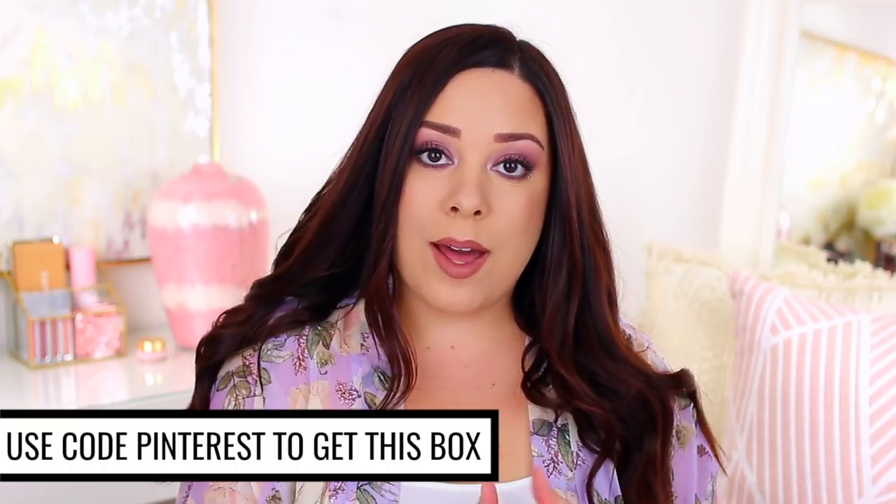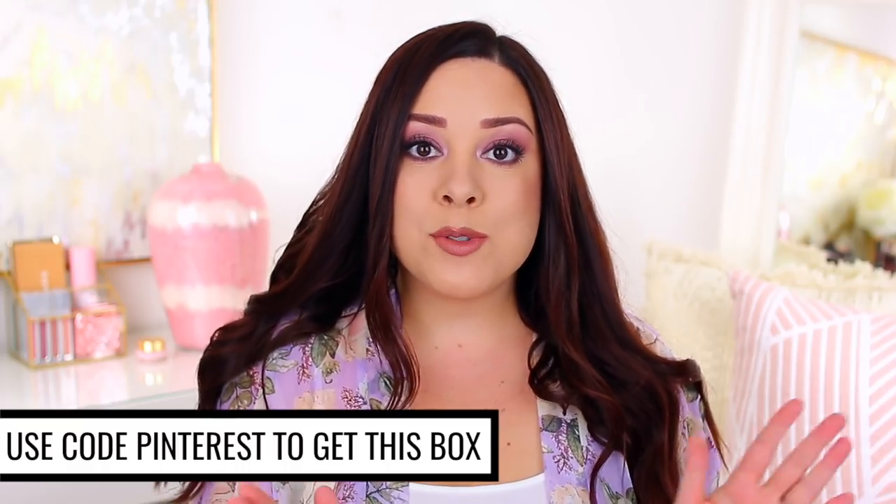This is a limited edition box — it is the Pinterest 100 box, and in this box we're going to find some products relating to Pinterest's top trends of 2018. If you're interested, it's limited edition and it will sell out, so make sure to grab it sooner rather than later. You can use the code Pinterest at checkout. If you're new to FabFitFun, that code will save you $10 on your first box and you can get it for $39.99, which is awesome because the value is going to be over $200.